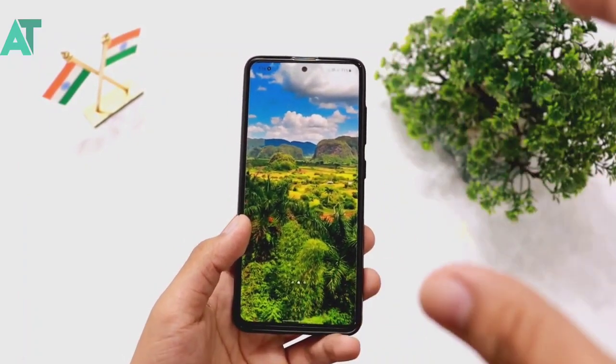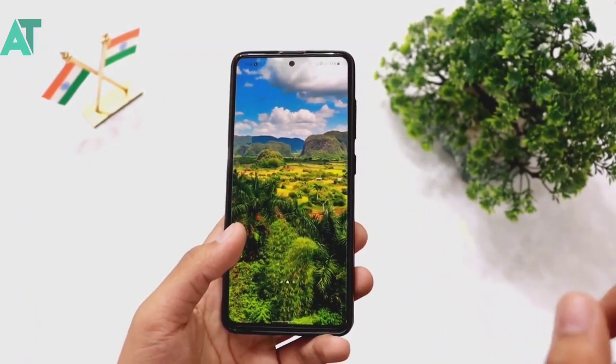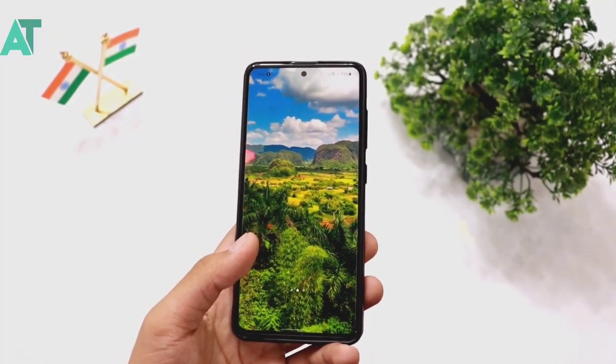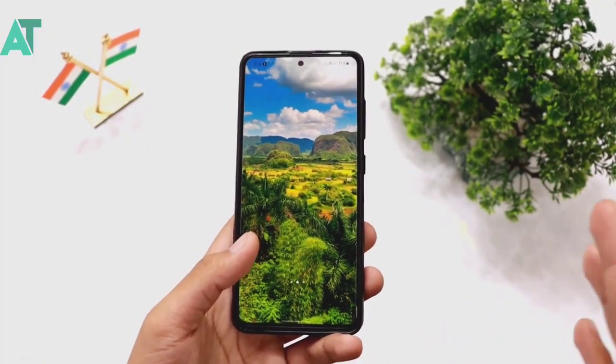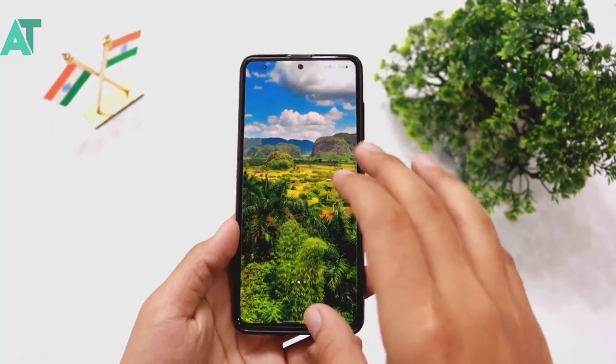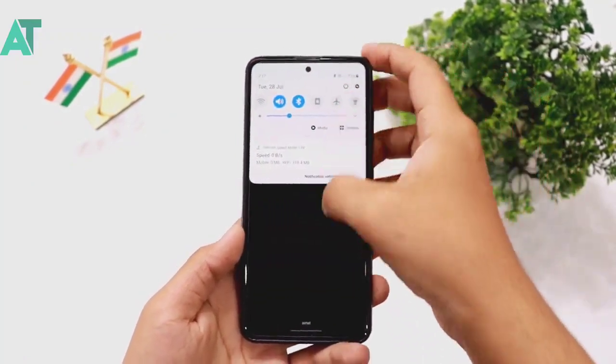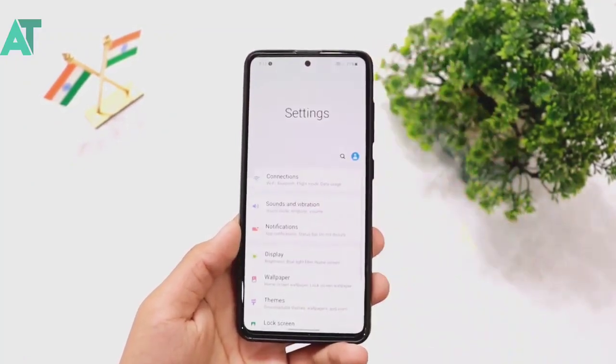The smartphones I am talking about are the Samsung A51 and A71, and I think also the A50s and A70s. These two smartphones are what I am currently using, and after using one as my primary device I discovered a great feature.